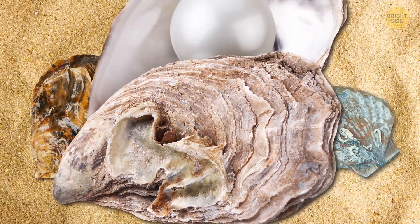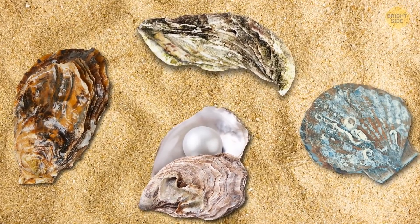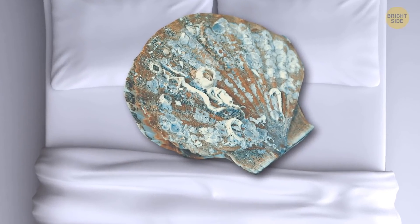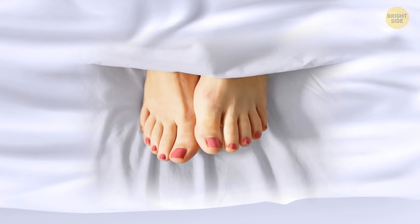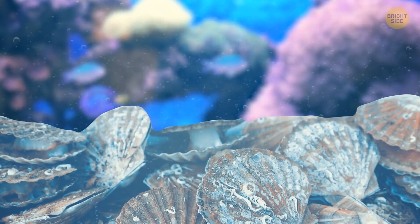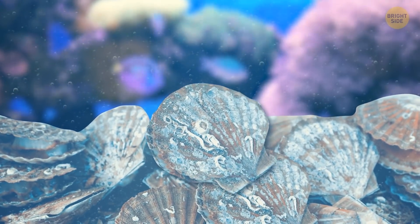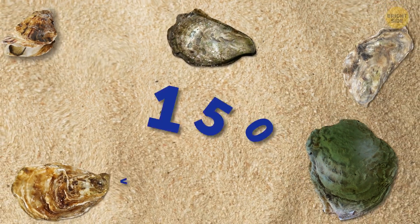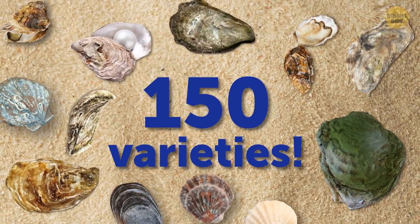On the outside, I have a hard shell. If you look at my oyster relatives, you'll notice that we're different. That's because I get my shape from attaching myself to a bed — a favorite pastime of many humans too! Mine isn't your kind of bed, though, but a surface filled with oysters. There are only five common types of oysters, but we actually come in 150 varieties.